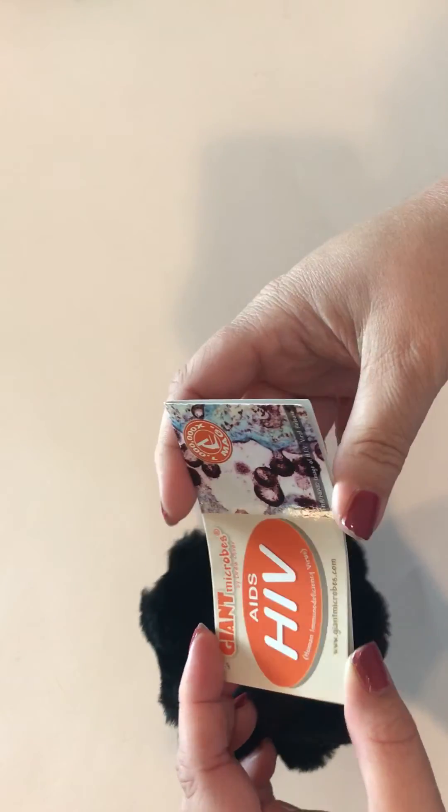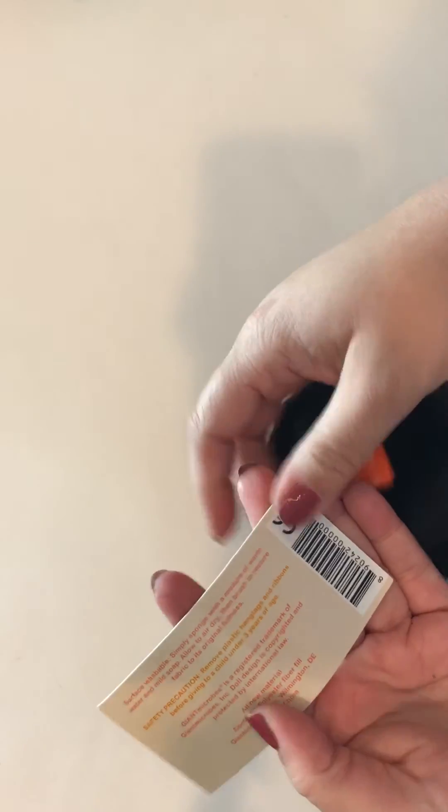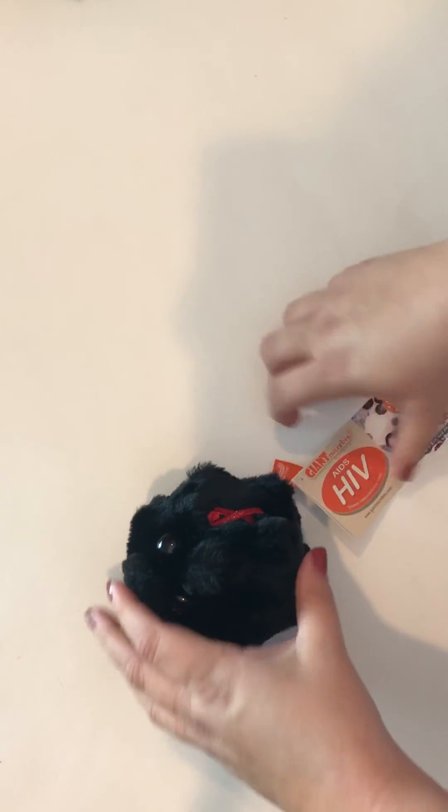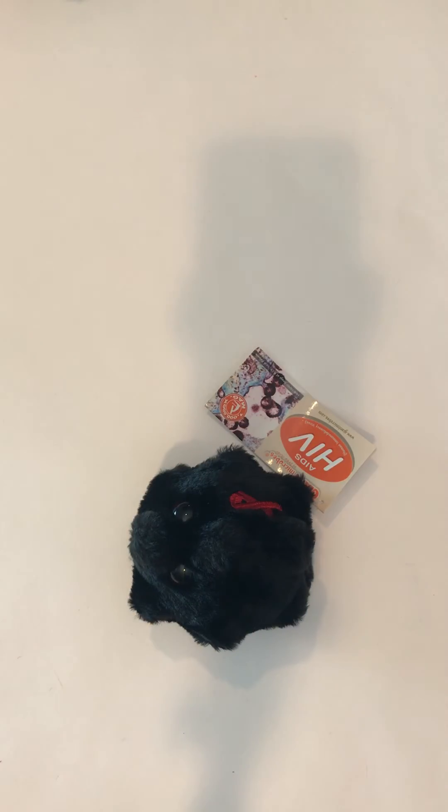That's interesting. There's a lot more information on there actually, and this little guy is a cute idea to support somebody with HIV or just to collect as the microbe family. I'll put the link so you can grab him below.